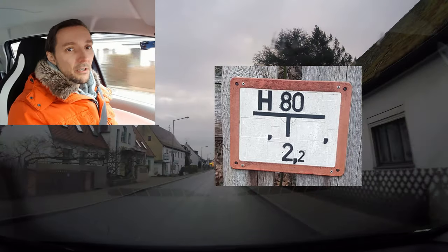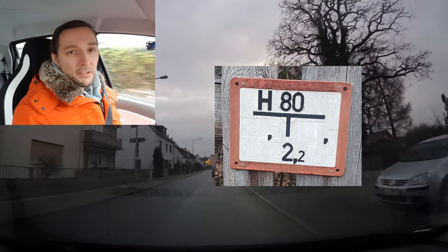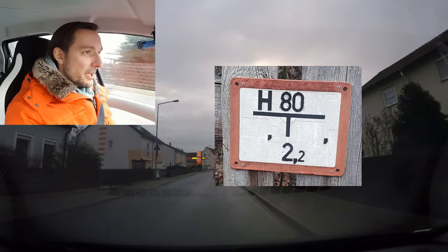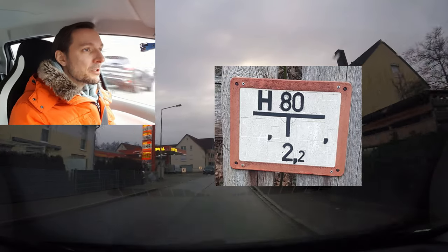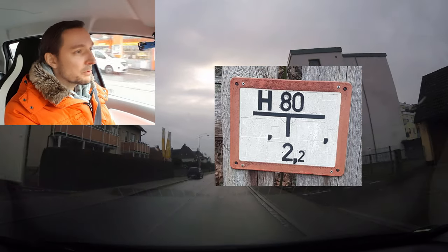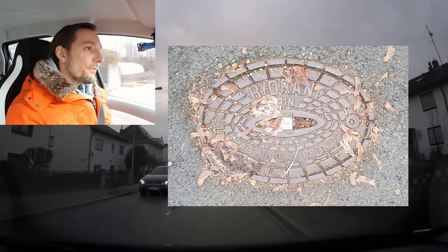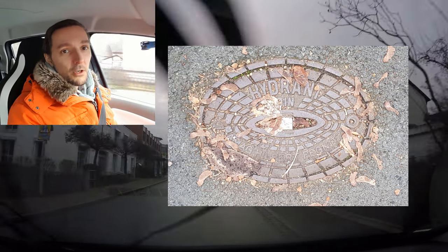This is not exactly a traffic sign — it's more or less an aid sign for the fire department to find the next water outlet, called a hydrant here in Germany. These signs are occasionally placed on fences, traffic signs, or lamp posts, and they show where the next water outlet for the fire brigade is.